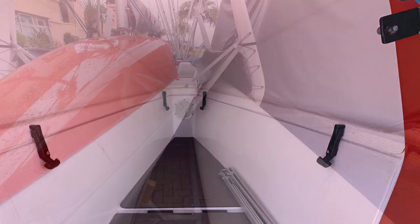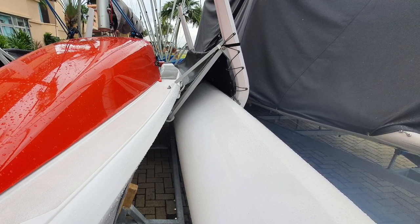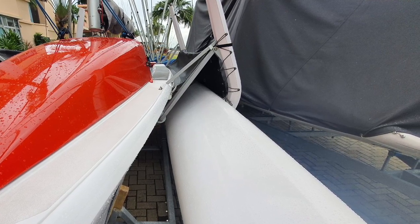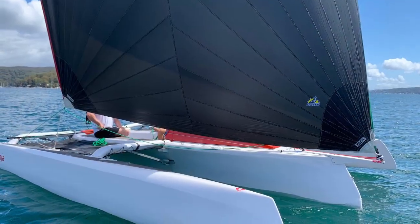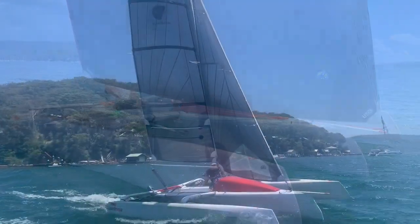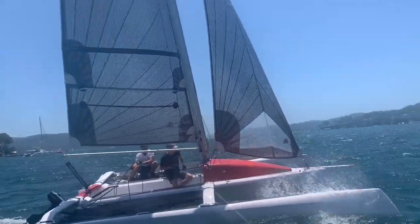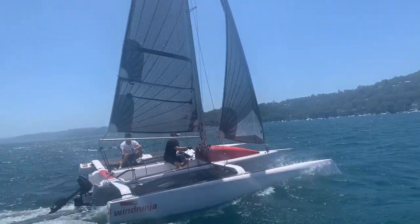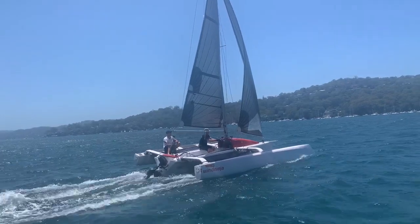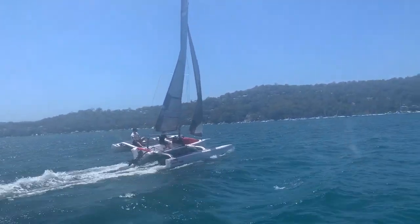Here we see the hulls folded up. The Corsair Pulse 600's beam is 4.5 meters fully extended, and when those hulls are folded she reduces down to 2.45 meters. That's important for towing and also storage — whether wanting to store it at a yacht club up on the dry or even in a berth.